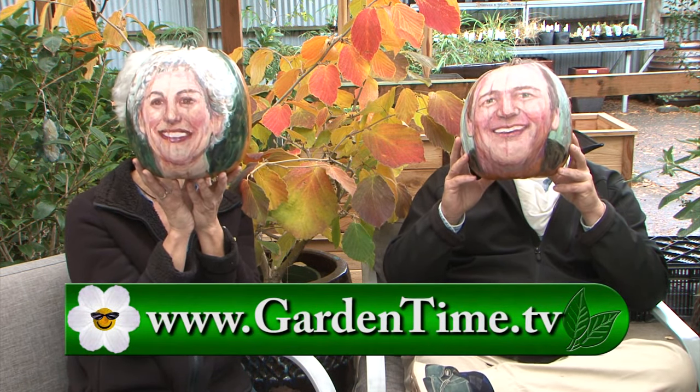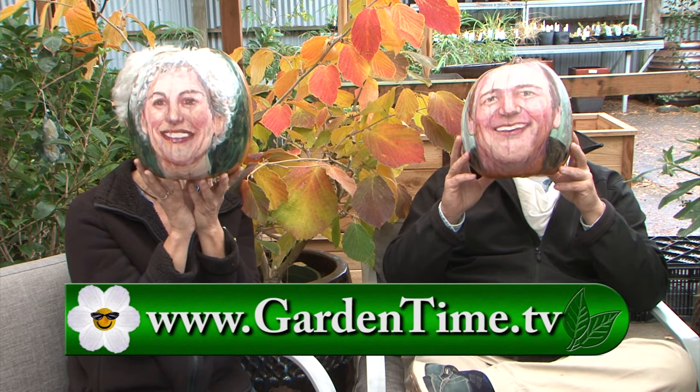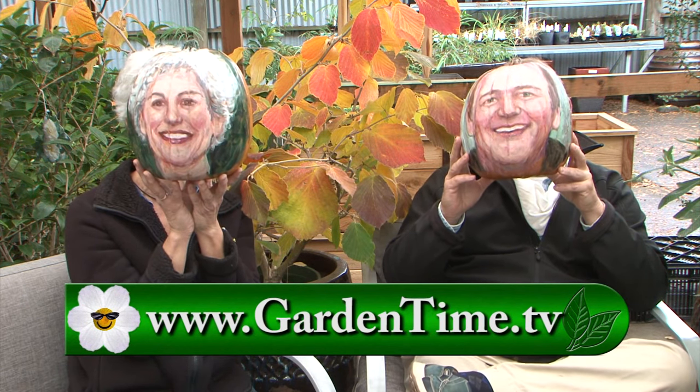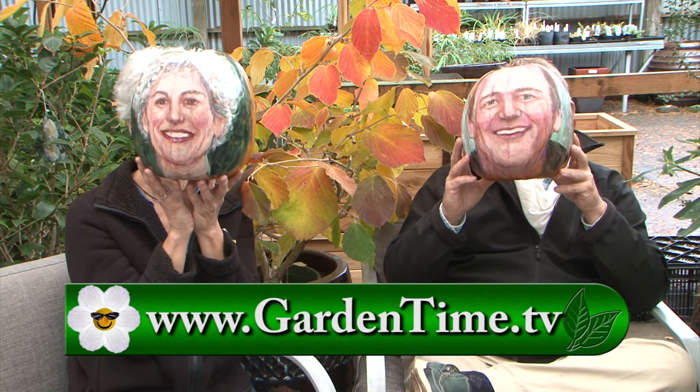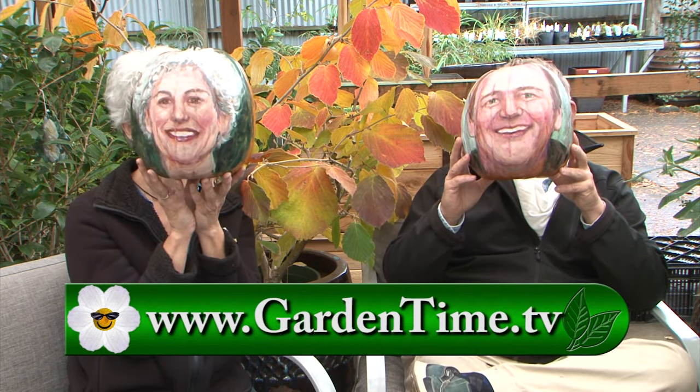We wanted to thank you for watching Garden Time today, and give a big thank you to Garden Fever for letting us hang out here. We also want to wish everyone a Happy Halloween — if you're going out trick or treating, don't forget to be safe. For more information on today's show or any of the past episodes, we always want you to go to GardenTime.tv. William and I thank you for watching, and we'll see you next week here on Garden Time.